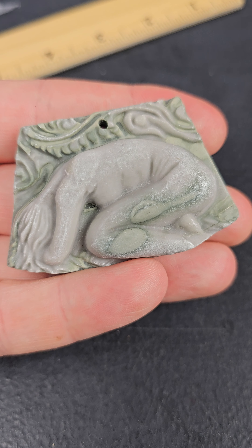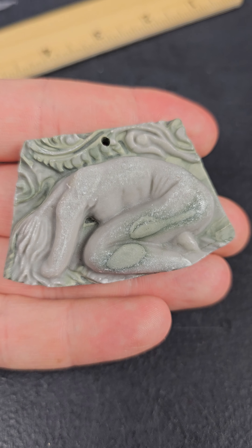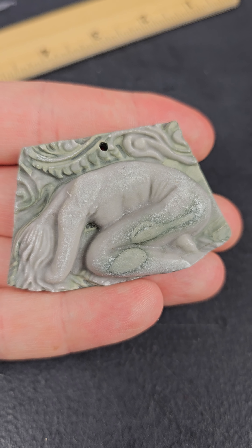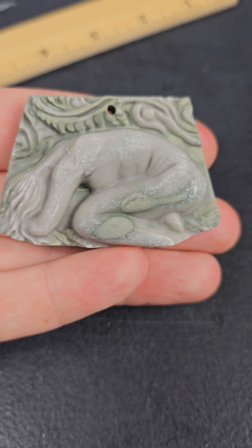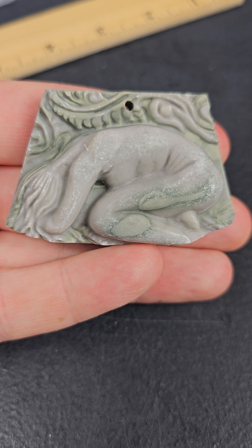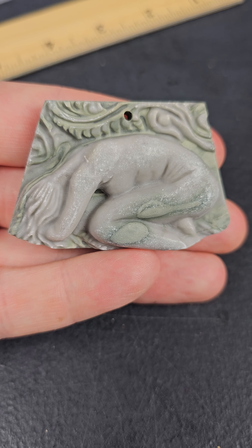Hi everybody and welcome to my make an offer item. So I found this incredible piece. This is a stone carving. I don't know anything about it. I did try to look it up on Google — it gives me all kinds of different possible statues it could be of. But I would love to learn more.